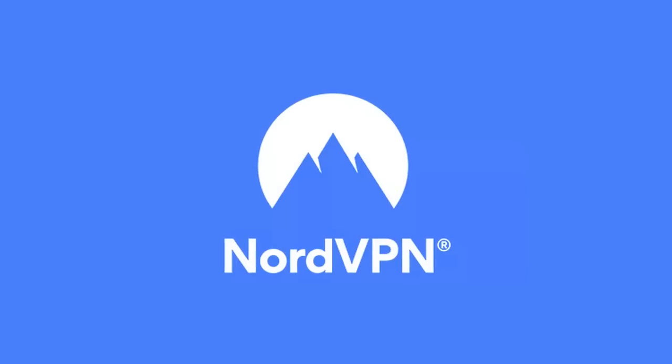Let's pick up right where we left off in Layer 4, but not without a quick word from today's sponsor, NordVPN.